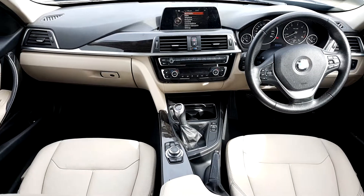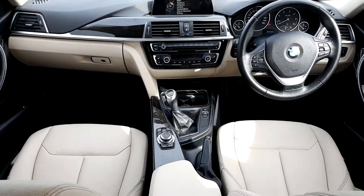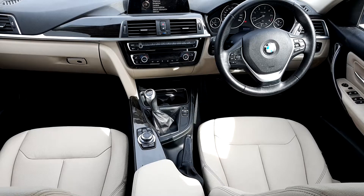You can see in the interior of the car the upholstery is finished in a nice ivory coloured Dakota leather. It has the fine line wood trim as well, which is a nice contrast, and a 6-speed manual gearbox.